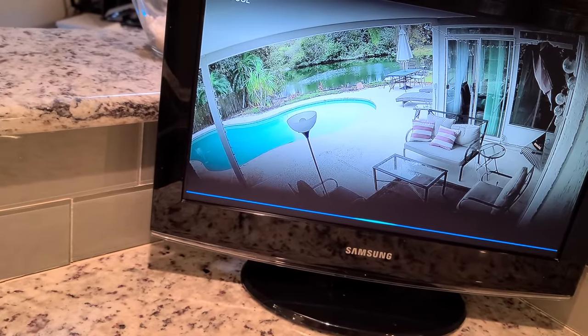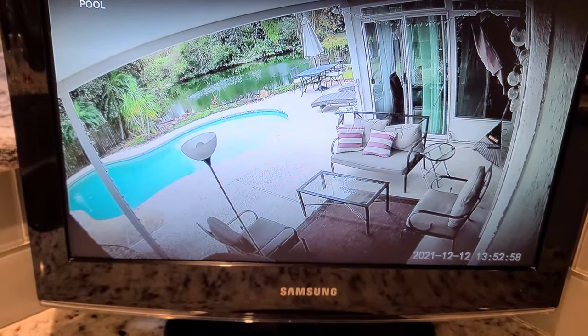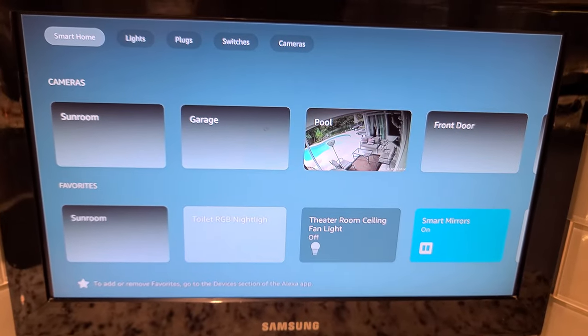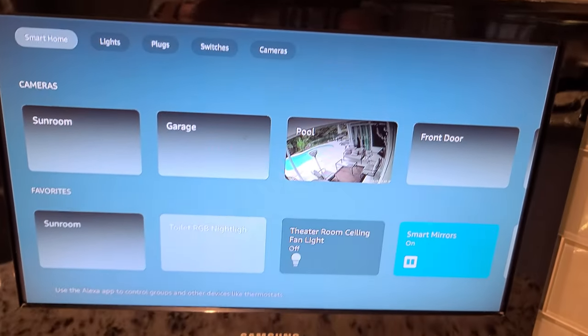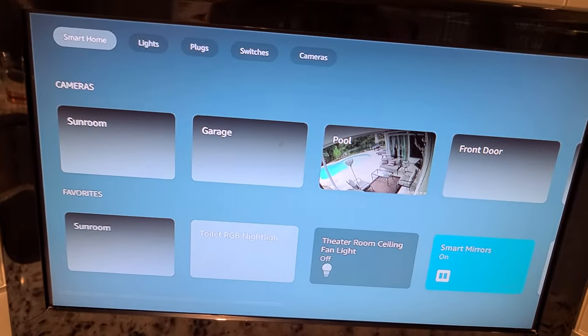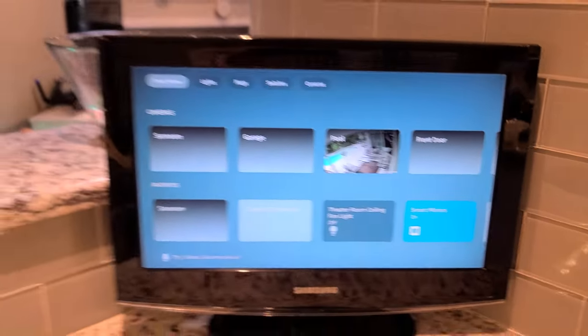You can say 'show my smart home dashboard' — let's see if that actually works. Pretty cool! You've got your smart home: your lights, plugs, switches, cameras. I guess if I go ahead and call them up once, they'll show thumbnails there.